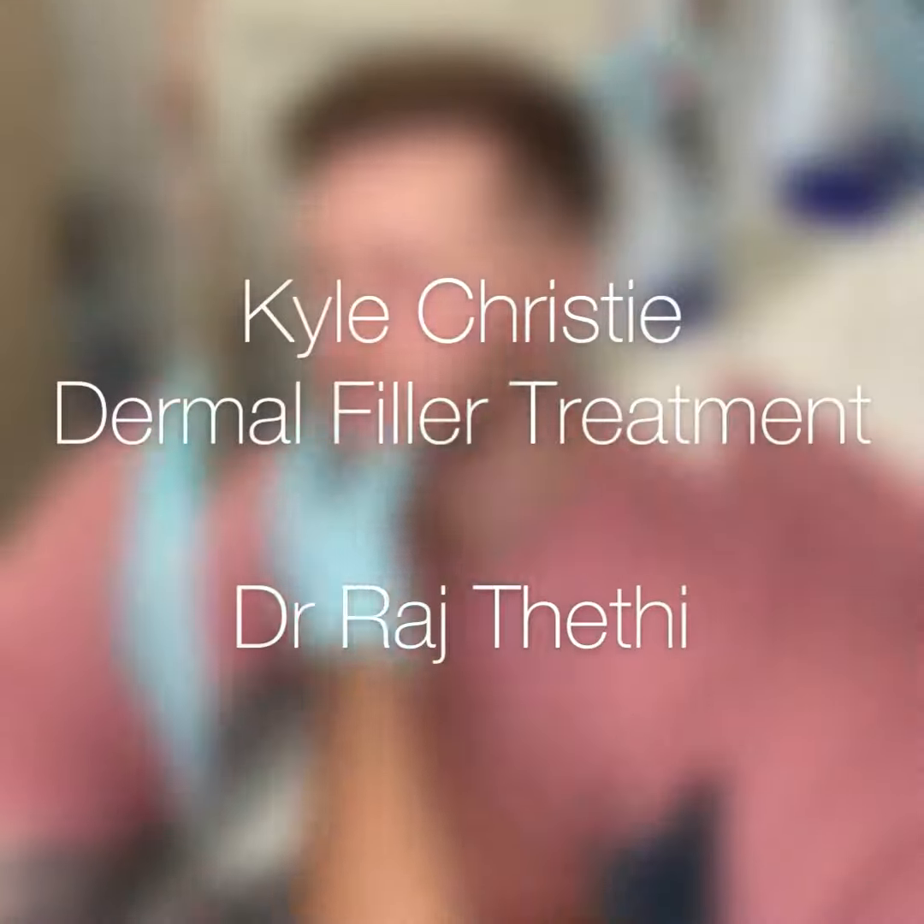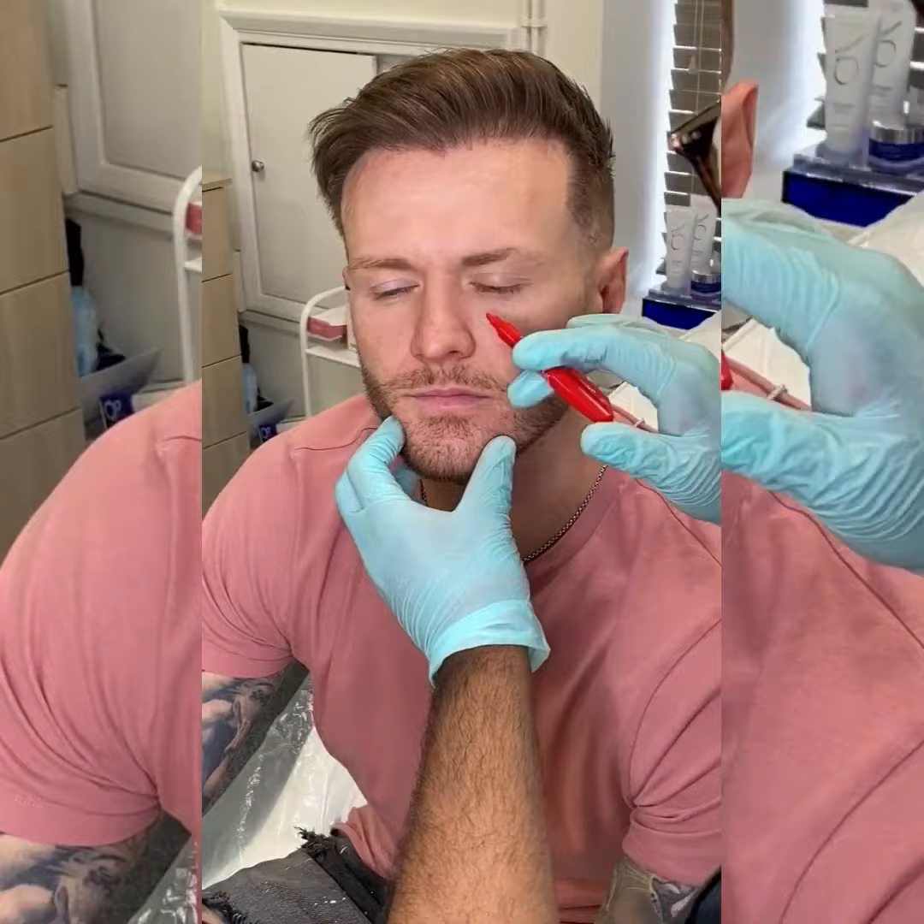Hi guys, it's Dr. Raj Thetty. We're just doing some dermal filler treatments today for Kyle Christy here. We're going to start by marking him up.